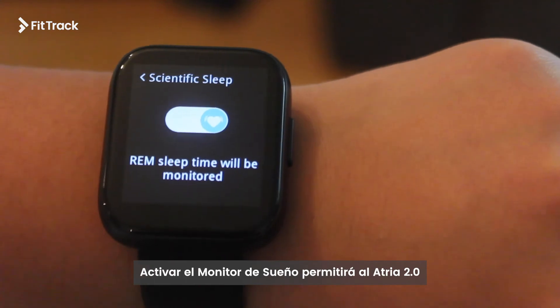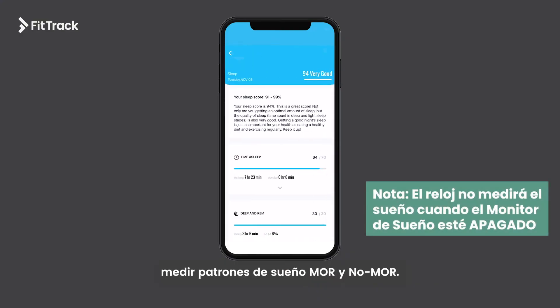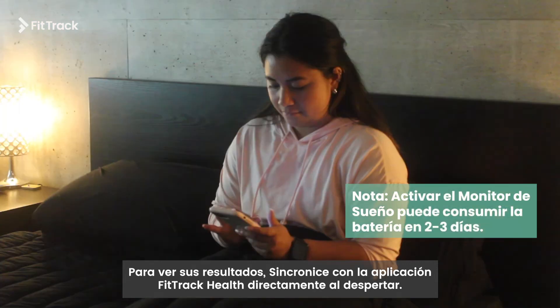Turning on scientific sleep will allow Atria 2.0 to measure REM and non-REM sleeping patterns. To view your results, please sync directly upon waking up with the FitRec Health app.